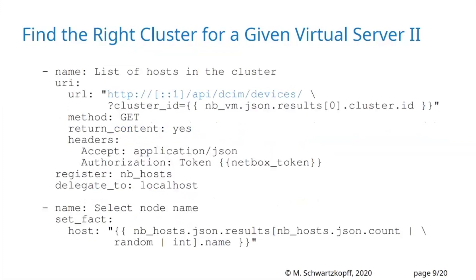Now I need to find one of the nodes in the cluster to generate the virtual machine on. Again, I query the Netbox API for the list of machine devices in this cluster. I register the result as nb_hosts, which is a list of hosts in that cluster. In the next task, I take one of the machines randomly from the list — I count the machines and pick one randomly — so I distribute my virtual machines across the whole cluster.